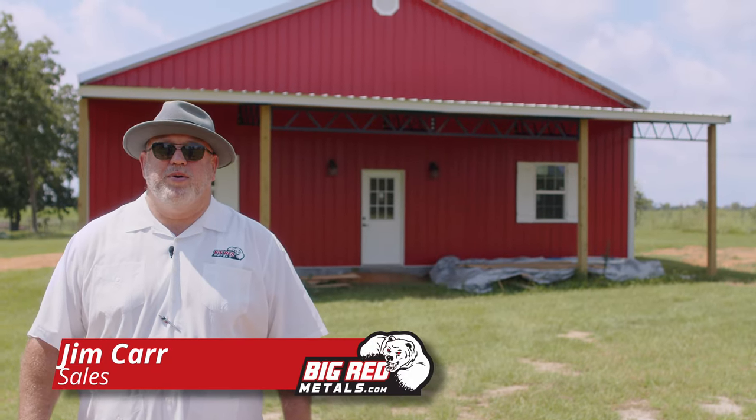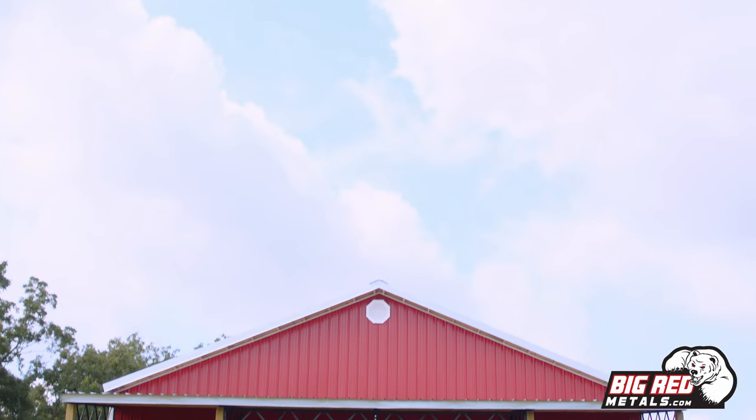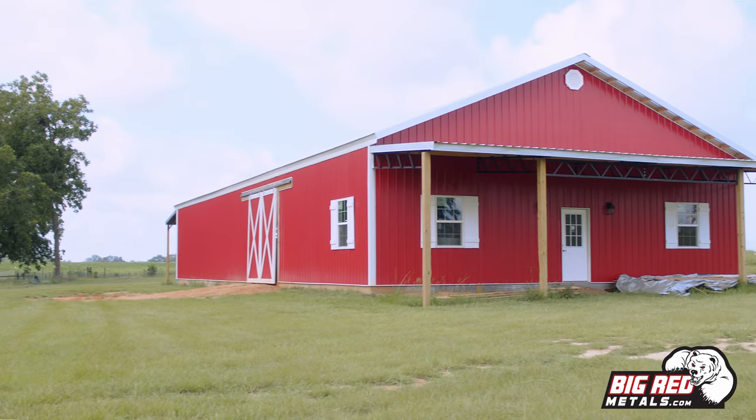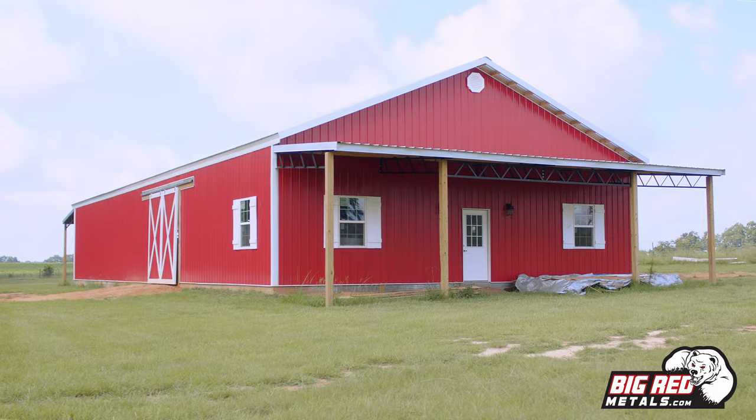Good morning. That's Jim Carr with Big Red Metals from down in Malvern, Alabama. Today we're up here in Henry County near the Cats community. I want to show y'all the Higdon build, which is a 40 by 72 custom horse barn with a lean-to on each end.